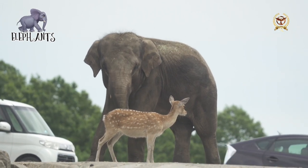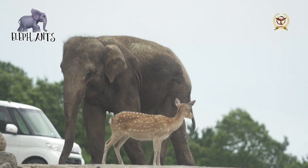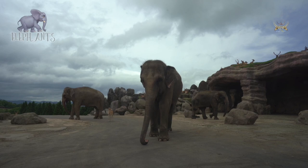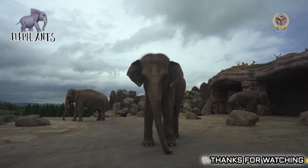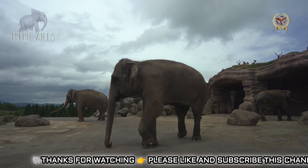African elephants have larger ears, a concave back, more wrinkled skin, a sloping abdomen, and two finger-like extensions at the tip of the trunk. Asian elephants have short ears, a convex or level back, smooth skin, and a horizontal abdomen occasionally sagging in the middle with one extension at the tip of the trunk. The looped ridges on the molars in the Asian elephant are narrower, while the African elephant's are more diamond-shaped.